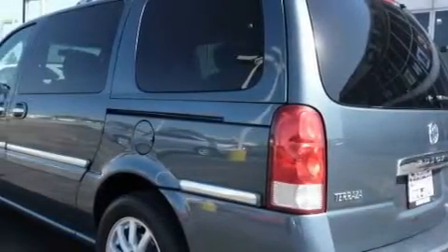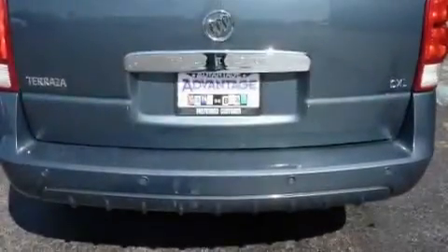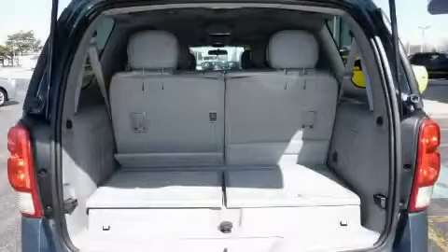Among the many superb features on this Buick, there are memory settings for the seat positions so you can recall your favorite alignment with the push of one button, a dual-zone climate control system, a DVD video player, a CD player, and a rear parking aid.